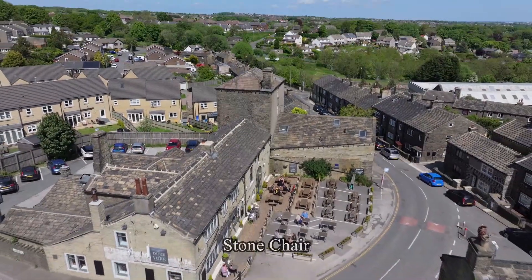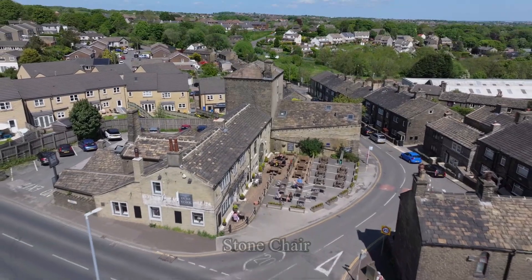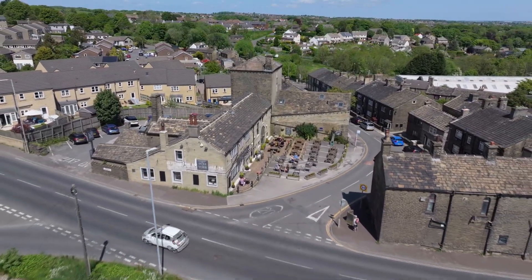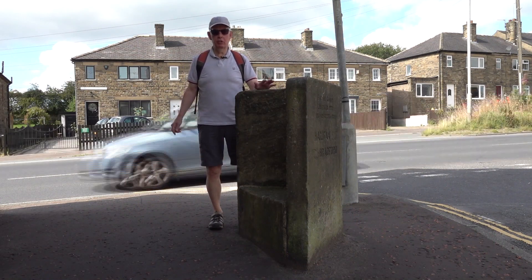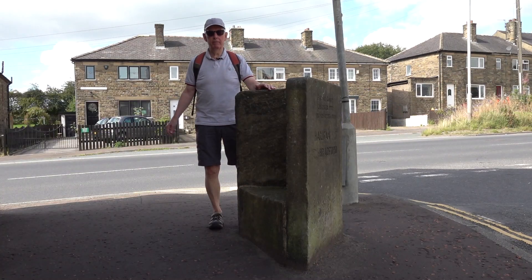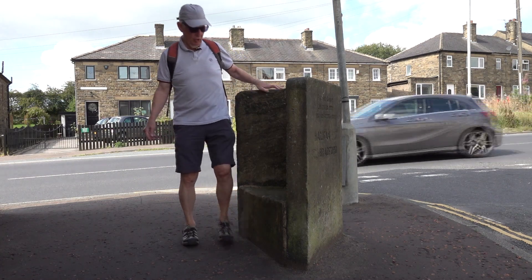The small hamlet of Stone Chair is our next point of call, lying between North Aurang and Shelf. It is named possibly from a structure found by the old Turnpike Road. The original Stone Chair was erected in 1737, but the present structure, a Grade II listed monument, dates from 1891. It was used as a resting place for people waiting for stagecoaches.